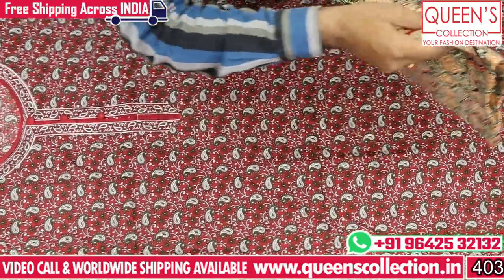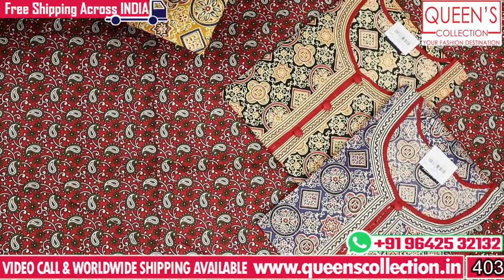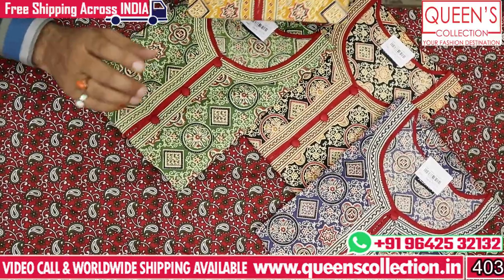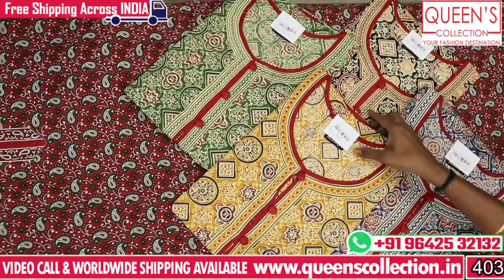We also use an extra print that looks very nice. It has a nice, very good and comfortable look. There are 4 colors available: black, yellow, green, and blue colors.